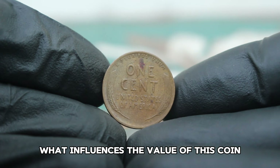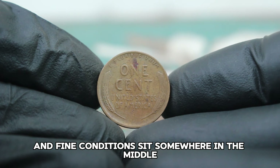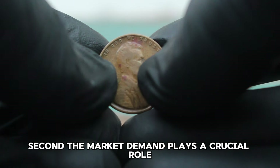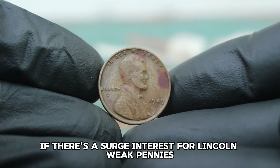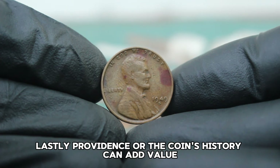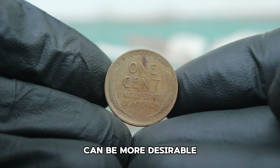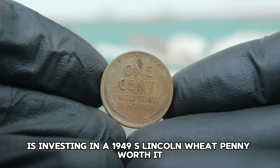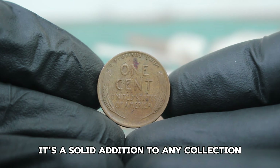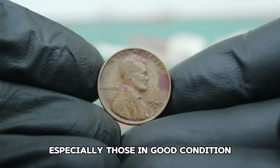What influences the value of this coin? First, it's condition — the grading scale ranges from poor to mint state and fine condition sits somewhere in the middle. Coins in better condition or with exceptional features can command higher prices. Second, market demand plays a crucial role; if there's a surge of interest for Lincoln wheat pennies, prices can increase. Lastly, provenance — or the coin's history — can add value. A coin with a well-documented history or previous ownership by a notable collector can be more desirable.